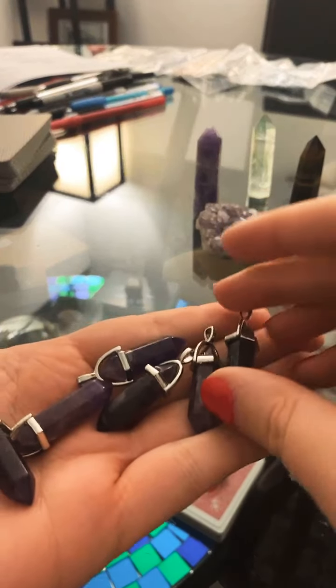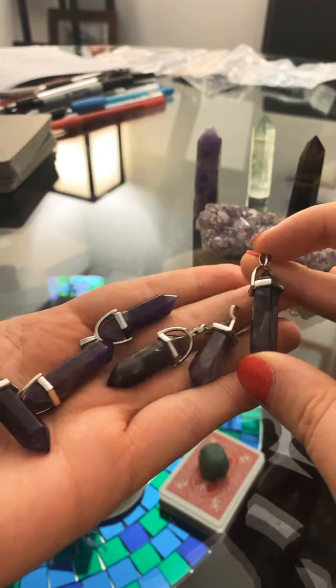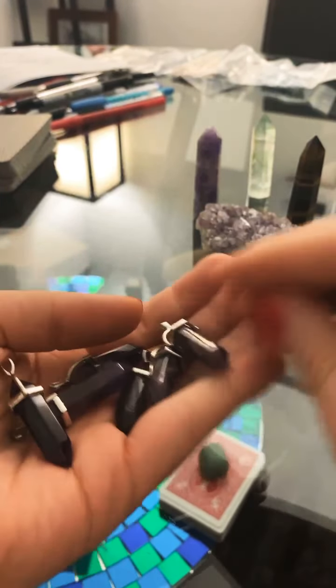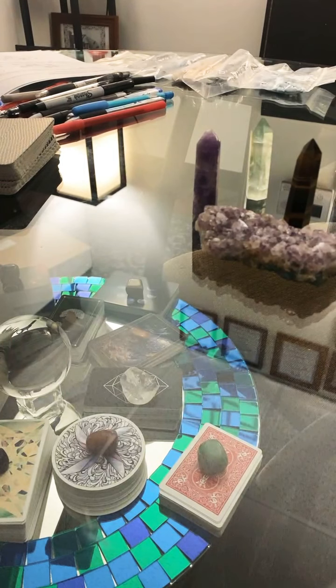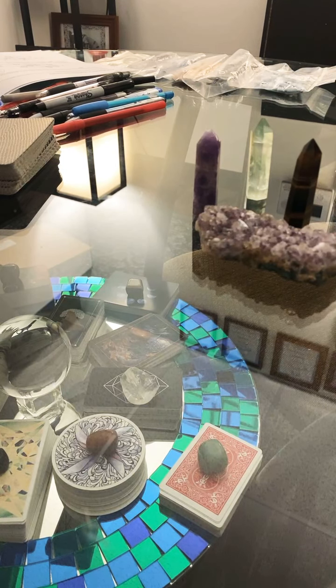These are the pieces themselves just for an idea of size. I think they would be interesting as a single drop pendant too, but I'm going to do earrings unless anyone has a request for another type of jewelry. Earrings are by far my favorite thing to make, and I really enjoy bringing natural elements in, especially for crystal healing.